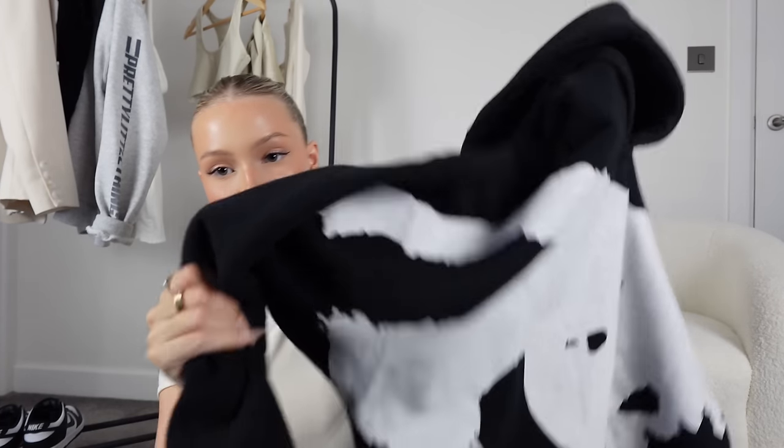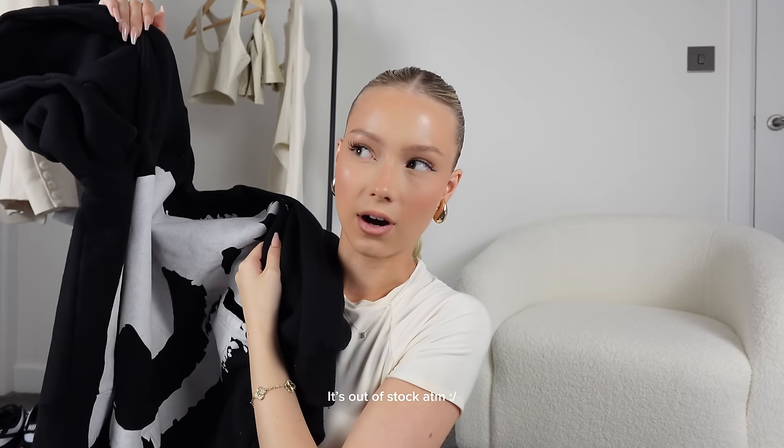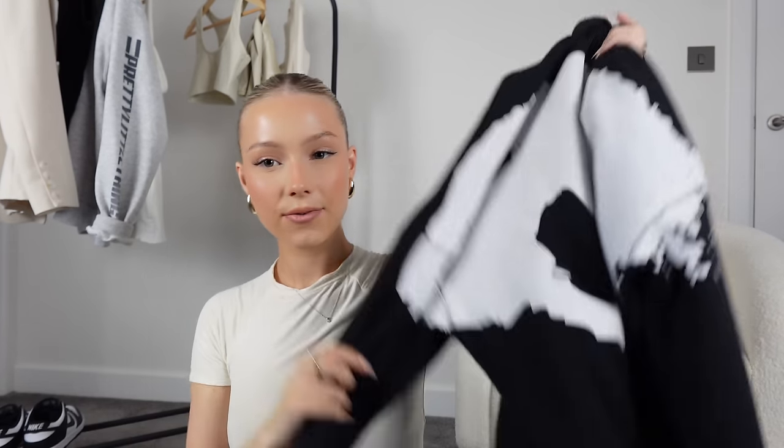The last of my single hoodies is this one from Boohoo Man. Boohoo Man is so good for hoodies if you're looking for something that's not just a solid colour. So cheap, so good — the quality is really thick. It's called like a graphic eye hoodie, it's a bit different and a bit cool. I just love it.